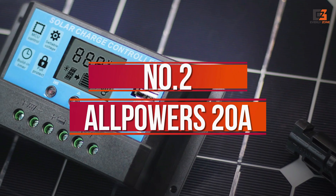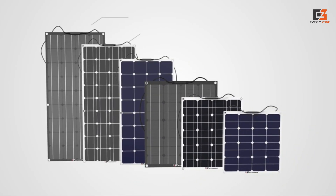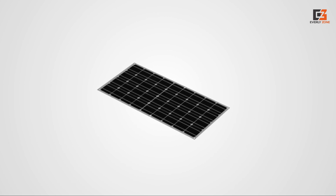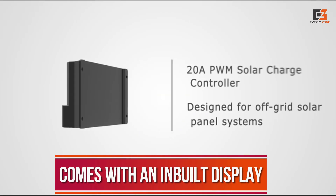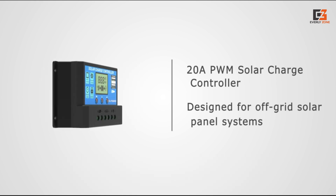Number 2: All Powers 20 Ampere. In case you are on a budget, you should consider going with the All Powers Solar Charge Controller, as its products are known to offer various handy features. It is one of the cheapest options out there. Despite having a low price tag, it comes with a built-in display, which can be useful for checking info related to your solar panels.